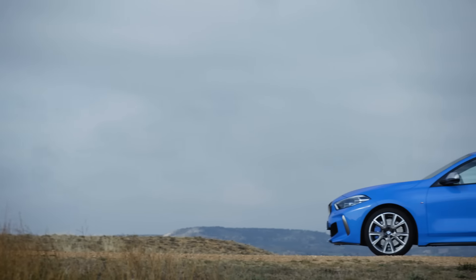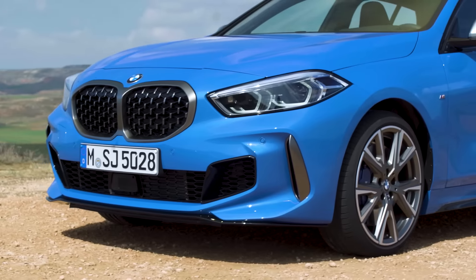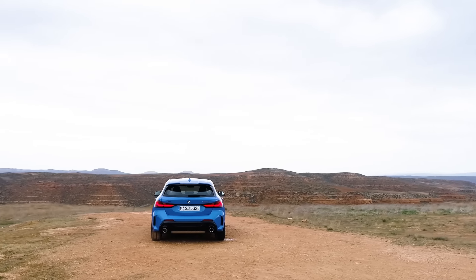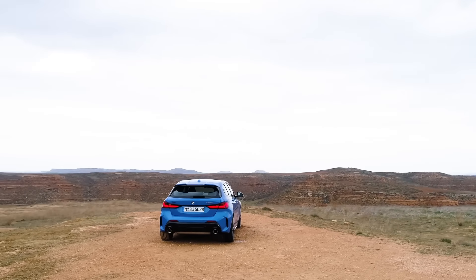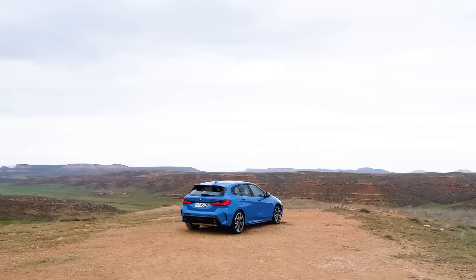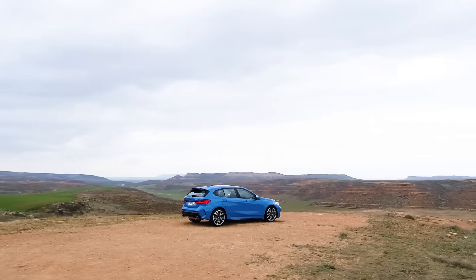Speaking of the design, it is much different than the previous one. Of course, we do have the bigger kidneys, as always with the BMW. And some people are already saying that the design reminds them of the X2 and X1 models. Tell me in the comments what you think about the design and how you compare it to the previous generation.